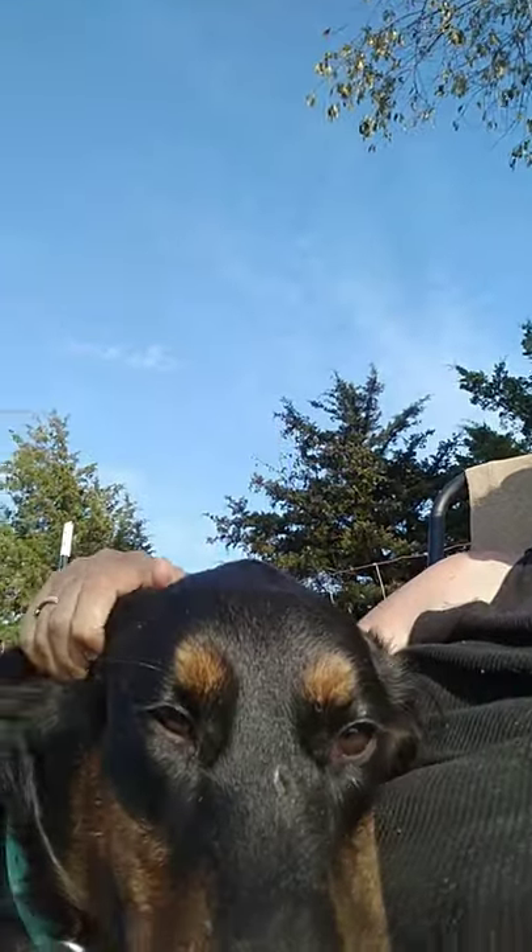A lot of people think, oh, they're mixed with Setter or something else, but nope, this is a fluffy Doberman.